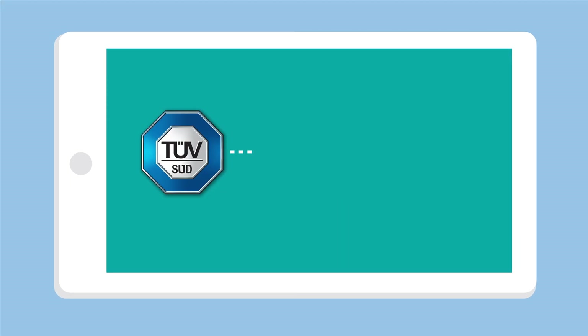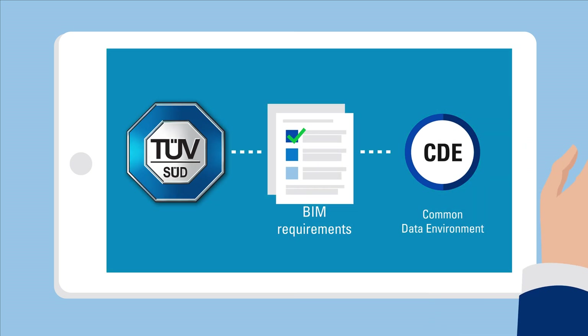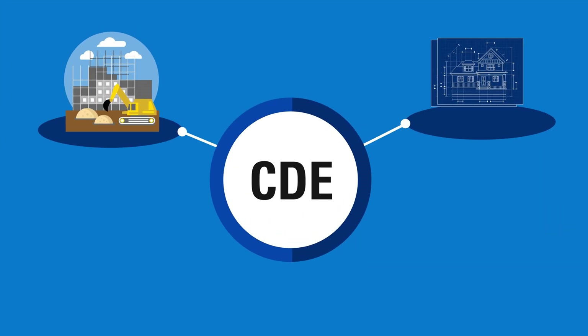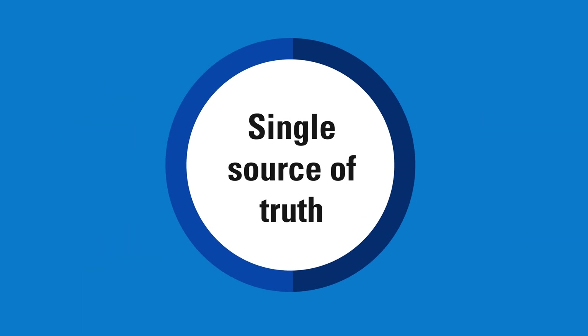TUVSUD helps you define these BIM requirements and set up a common data environment — a central data, project and process portal that allows all stakeholders and contractors to collaborate and work on one single source of truth. This saves time during the decision-making process and project collaborations.